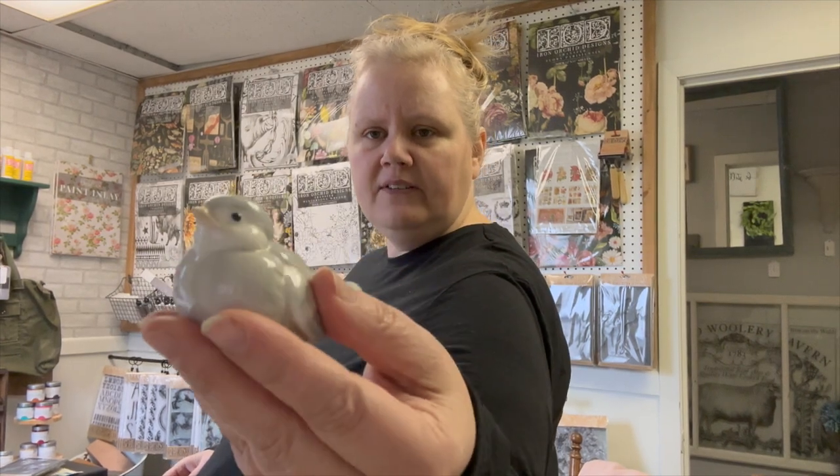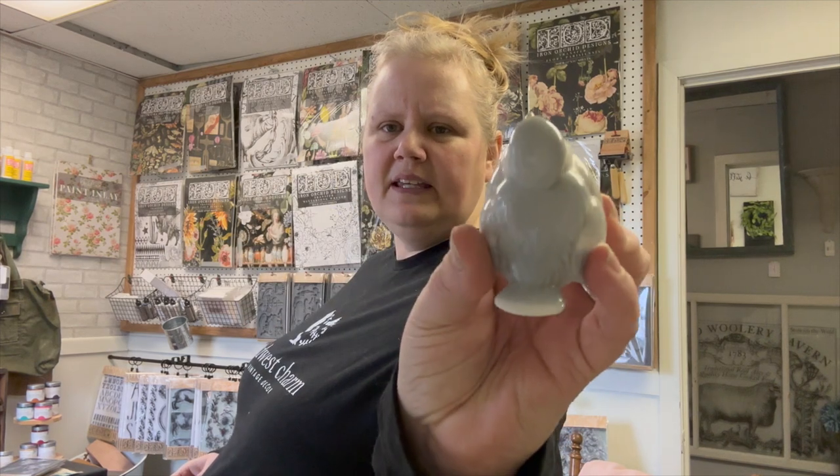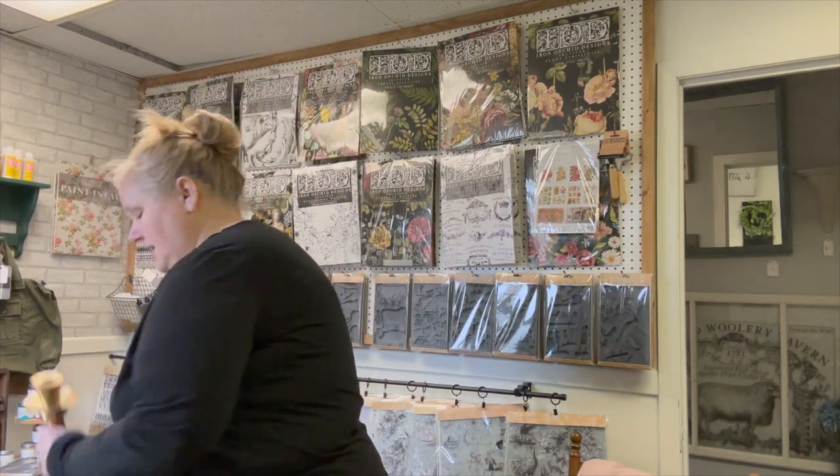I found a cute little bird. I have no idea if he's vintage or not, but he is very sweet — light gray, maybe even a hint of blue in there. Very cute.